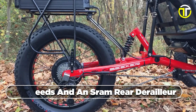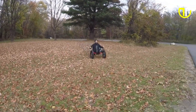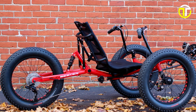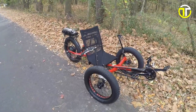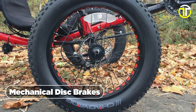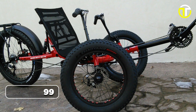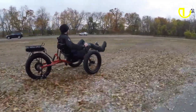Boasting 24 speeds and an SRAM rear derailleur, the Fat Tad ensures smooth gear transitions, empowering you to overcome slopes and maneuver through diverse landscapes effortlessly. The full suspension system provides an exceptionally comfortable ride, absorbing shocks and vibrations throughout your journey. The Sunseeker Fat Tad's rugged CST 20x4-inch tires provide unwavering traction, enabling you to venture off the conventional path. Augmented by mechanical disc brakes, reliable stopping ability heightens both safety and control. Priced at $2,499.99, this trike seamlessly merges quality and performance, making it an alluring choice for aficionados of outdoor exploration.